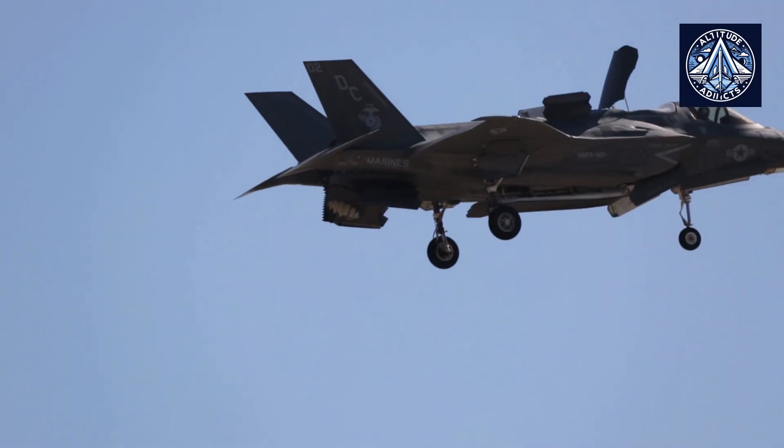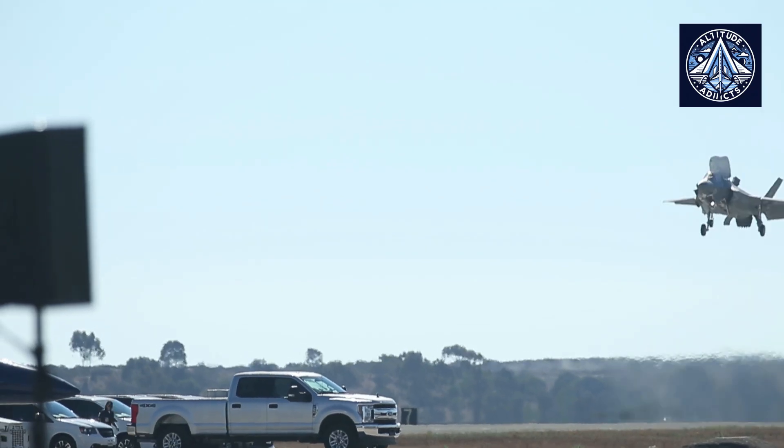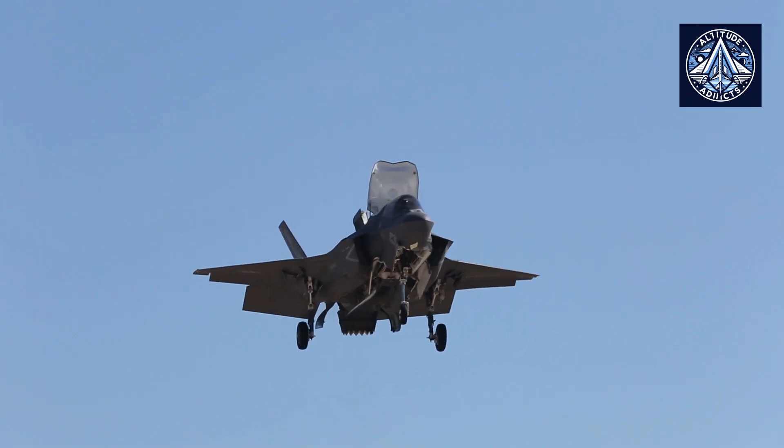How does it differ from the F-35B's Pratt & Whitney F-135 engine? The F-135 is equipped with a distinctive three-bearing swivel module that enables the engine nozzle to pivot at a 45-degree angle for short takeoff and at a 90-degree angle for vertical landing, allowing the F-35B variant to perform STOVL maneuvers efficiently.